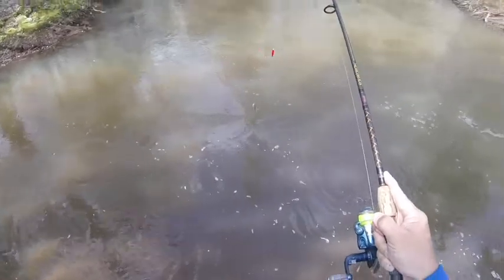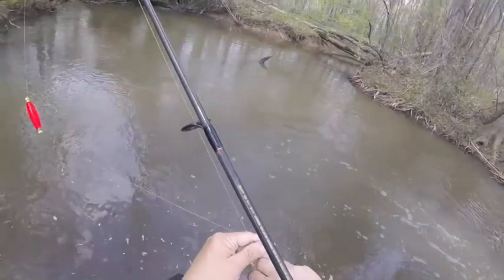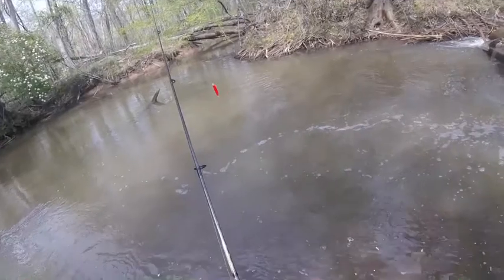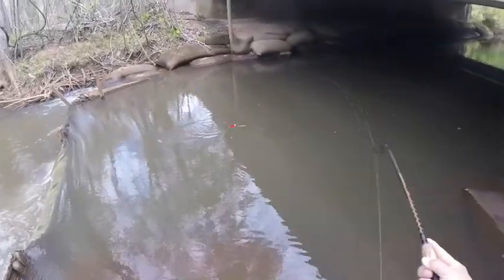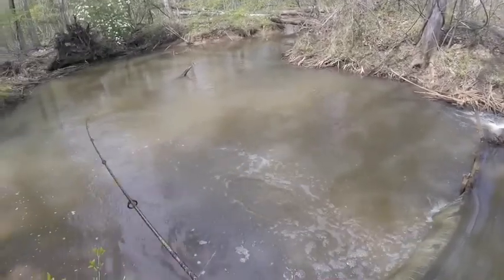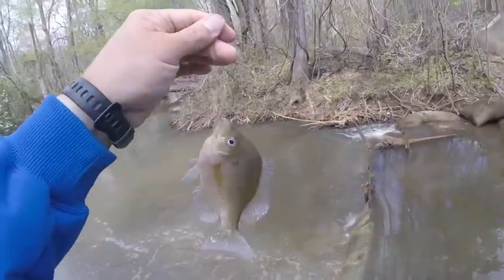That was a bite. I think we got a little bluegill. Yeah, a little bluegill. Okay, we got a picture of him. That's one bluegill. And we've got a second bluegill. Something a little bigger — probably just another bluegill, but a bigger one. There's bluegill number three.